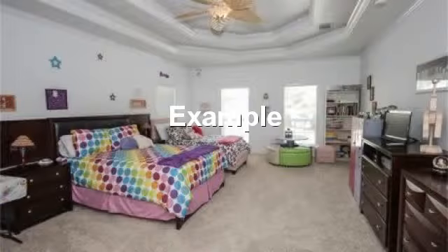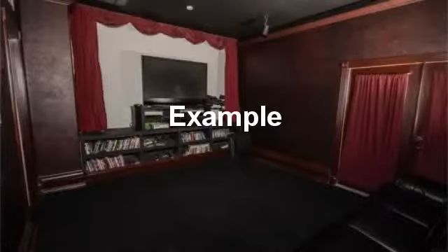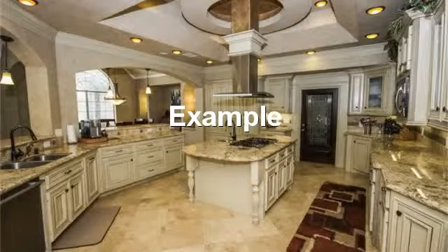Large upstairs bedroom makes a great area for two beds or a bed and large play area. Large screen TV and surround sound make this game room a great addition. Beautiful wide open kitchen.